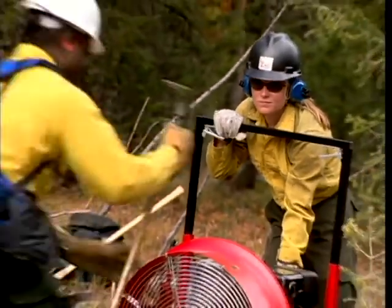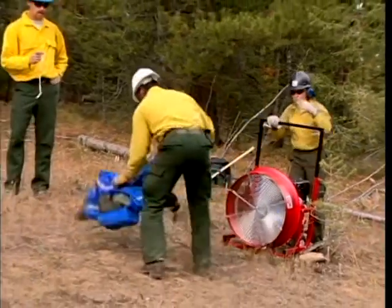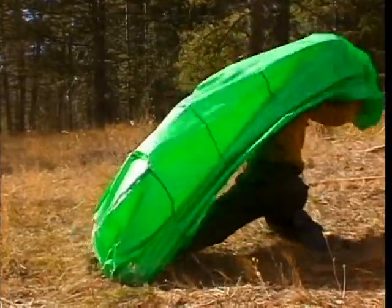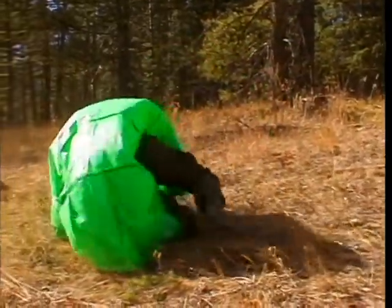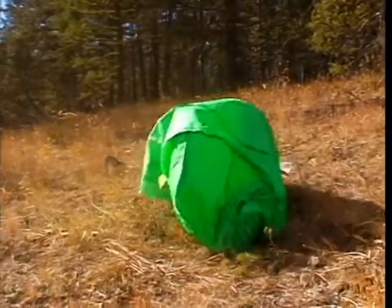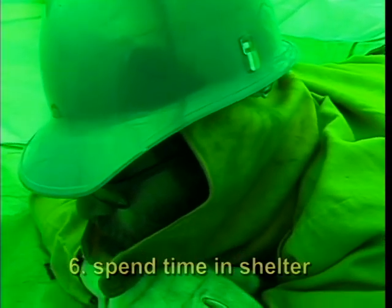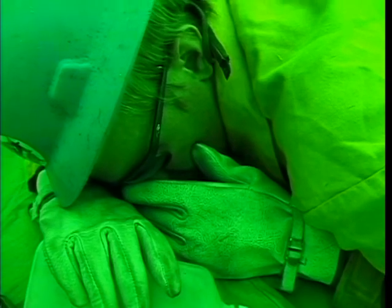To simulate deployment in a strong wind, practice with one or more strong fans such as the positive ventilation fans used by structural fire departments. Learn to take advantage of the wind to help you open and deploy your shelter, but make sure your feet end up toward the oncoming flames. While lying in your shelter, picture yourself in an entrapment — imagine the noise, heat, and fear. Some firefighters have suffered from claustrophobia while in shelters. Spend enough time under your shelter to find out if you are claustrophobic, and if you are, gradually increase the time you spend inside to help you adapt.